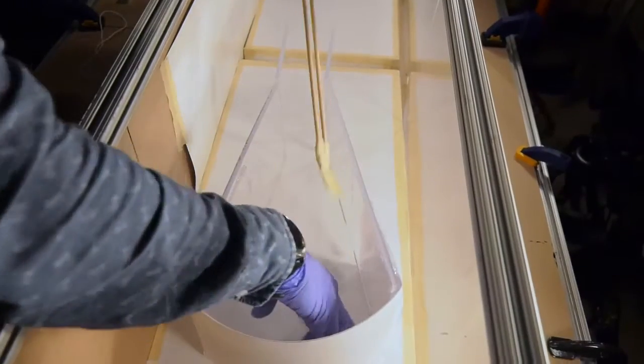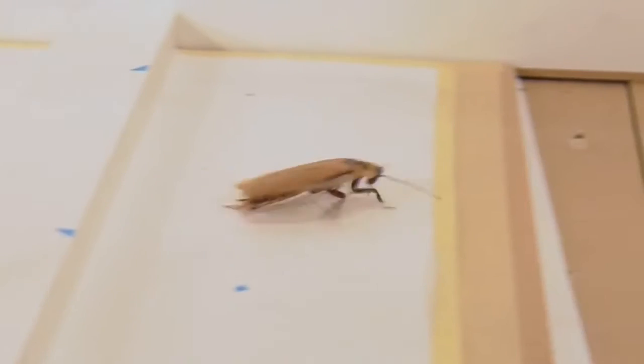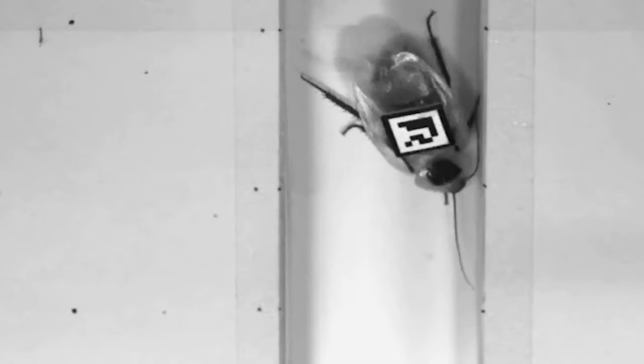To start the study, we took the cockroaches and put them in a little test arena, and they ran across the obstacle very quickly. We studied them traversing both a large gap and a large bump obstacle, and then used high-speed videos to observe how they interact with the obstacles to eventually traverse.